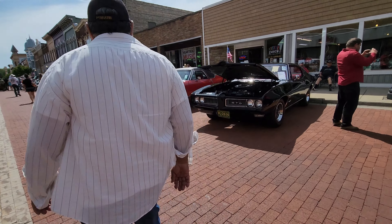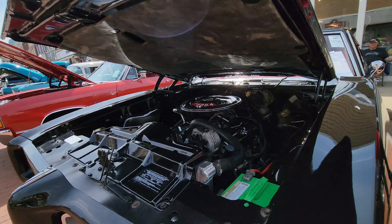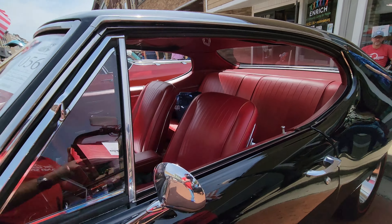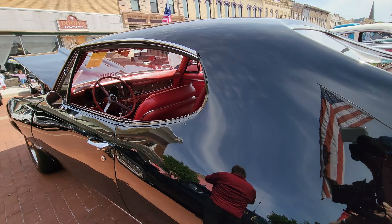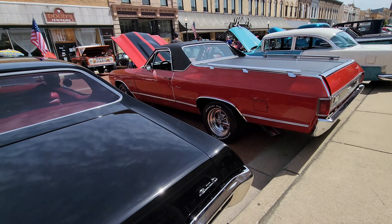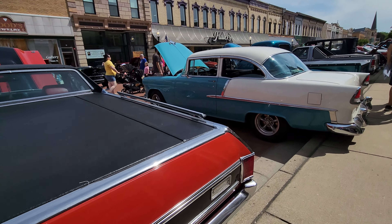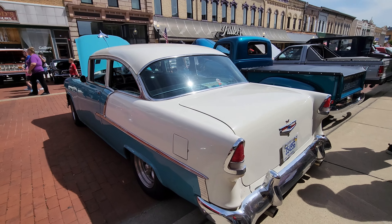Got a GTO — 1968 with a four hundred. It's got a red interior. Four-speed car. Really nice-looking car. There's an El Camino there. Got another Tri-Five — really good-looking car.